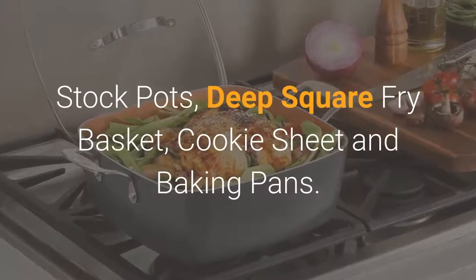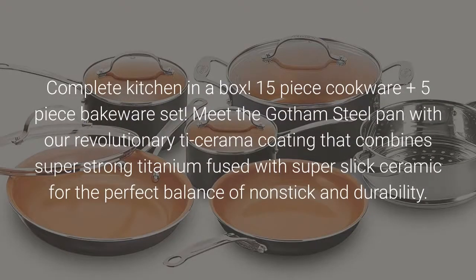Also includes a deep square fry basket, cookie sheet, and baking pans. Complete kitchen in a box — a 15-piece cookware plus 5-piece bakeware set.